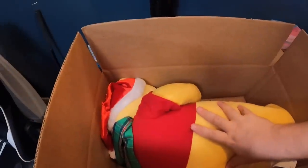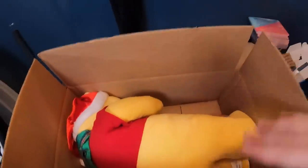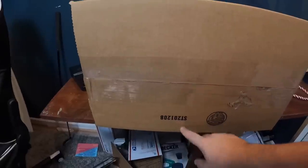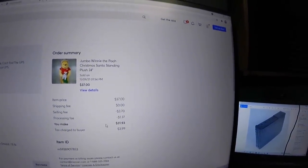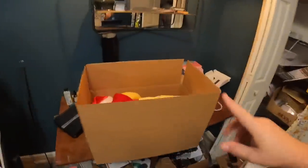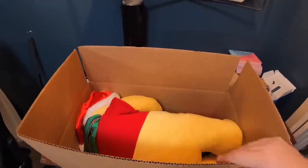We have one more Mercari order — a Winnie the Pooh Christmas plush. He's really tall so I kind of had to fold him down a little bit. We're using 20x12x8 boxes we bought specifically for VCRs, from our local shipping supply company, and the Winnie the Pooh fits in there really nice. This sold on Mercari for $37 plus shipping. After fees, we're making $31.93. We got this at the flea market last week and paid $8 for him, so a profit of about $22 or so.